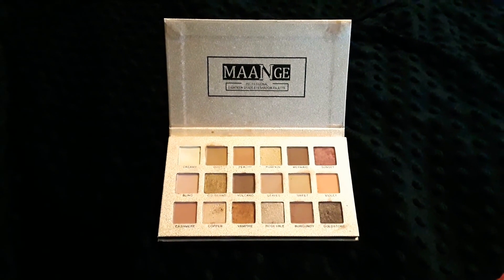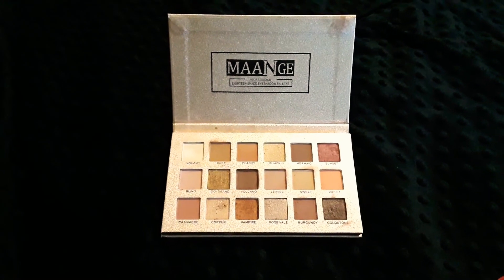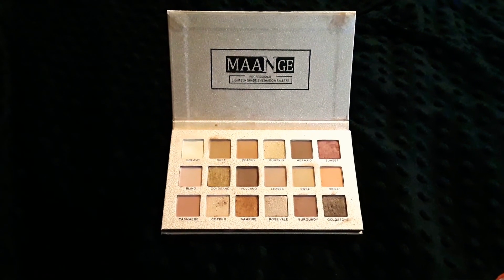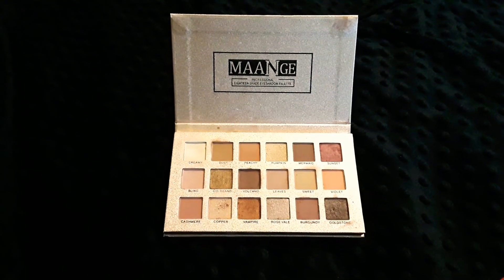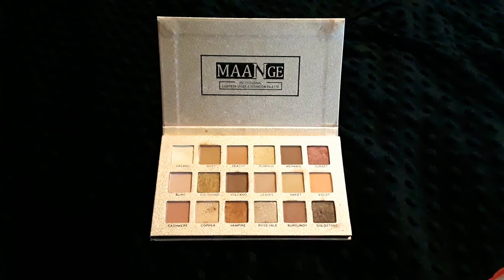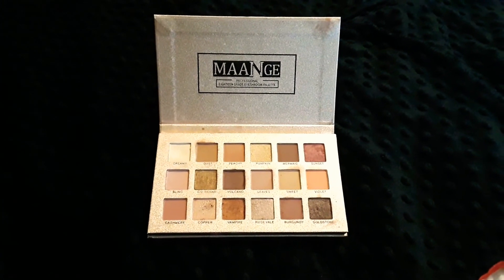You get 18 colors altogether — 11 matte and 7 shimmer. As you can tell, I've already used it and I absolutely love this kit.